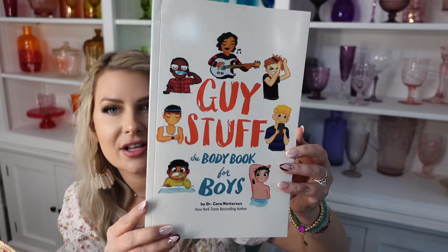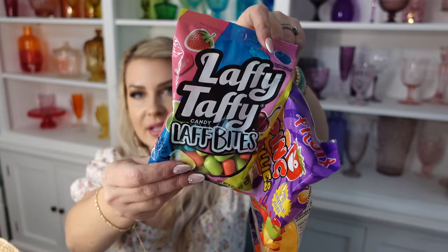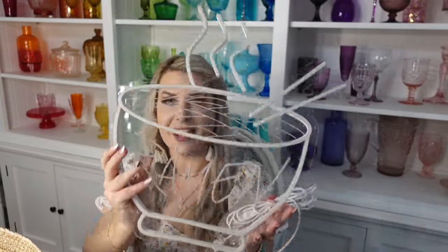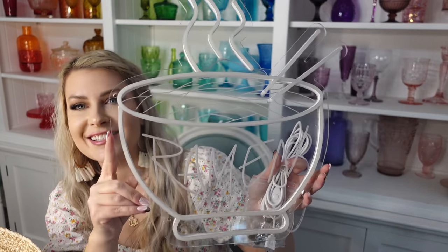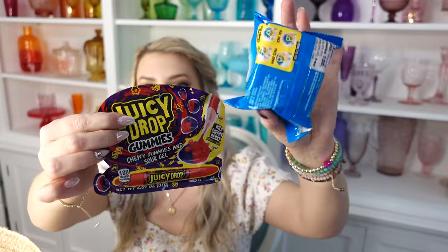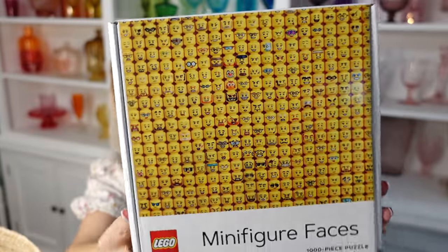I also got Brady this book called Guy Stuff: The Body Book for Boys — it talks about different boy stuff I thought would be good. Then I got him a package of jelly fruit and these new Laffy Taffy Laugh Bites. I also got him this amazing neon sign for his room that says 'Ramen' — it plugs in and in other people's pictures it looks so cool. I can't wait to see it above his bed. I got him a Reese's Easter Bunny, Nerds, Juicy Drop, and a Juicy Roll. I also got him this Lego puzzle with tons of different minifigure faces — I bet it's going to be super hard.